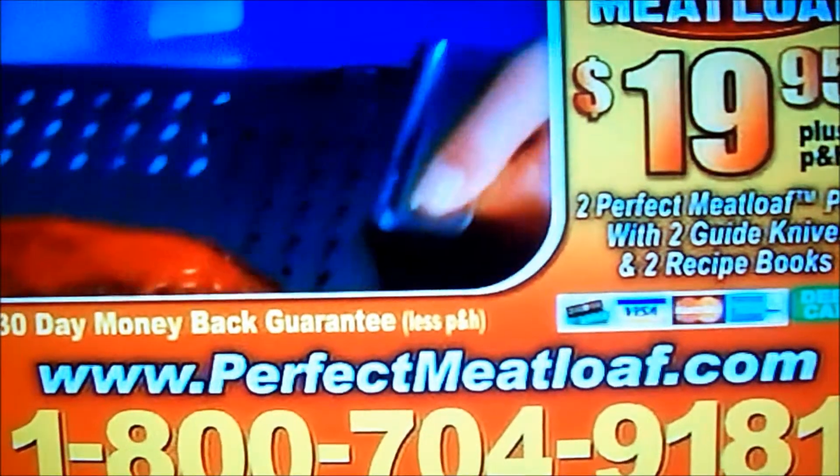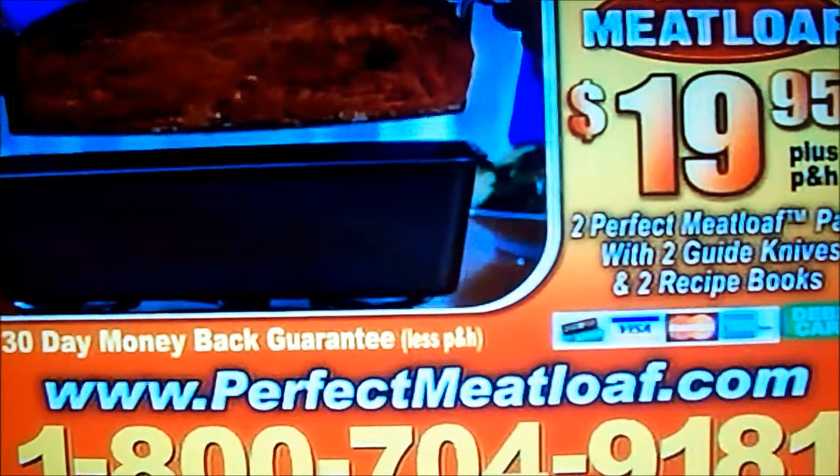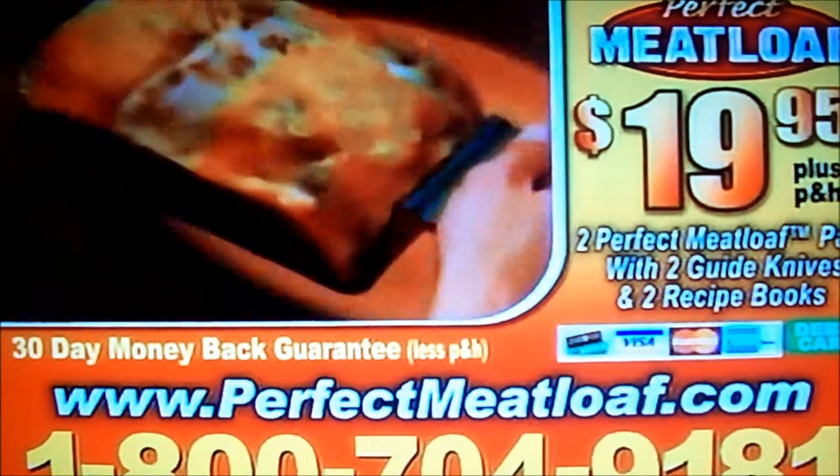This angel. Processing and handling — call 1-800-704-9181, that's 1-800-704-9181, or you can order online at perfectmeatloaf.com.